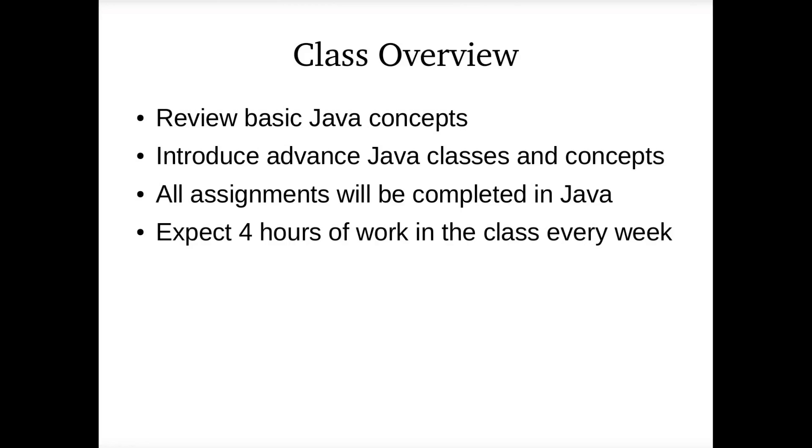Since it's a Java class, obviously all the assignments should be done in Java. Expect about four hours of programming or classwork a week. Then the semester kind of lightens up a little bit because I stretch out the database stuff — it's a difficult topic — over a few more weeks than normal.